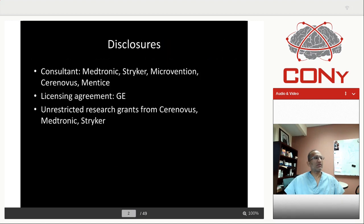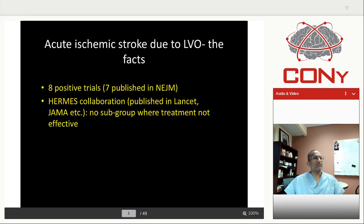These are my disclosures. I've worked with a bunch of device companies and I've got grants from many different companies for trials. As a starting point, acute ischemic stroke due to LVO — this is the most amount of evidence that has been created, seven published in NEJM. We put together the Hermes collaboration published in Lancet and JAMA, where we have yet to find a subgroup where treatment does not work.